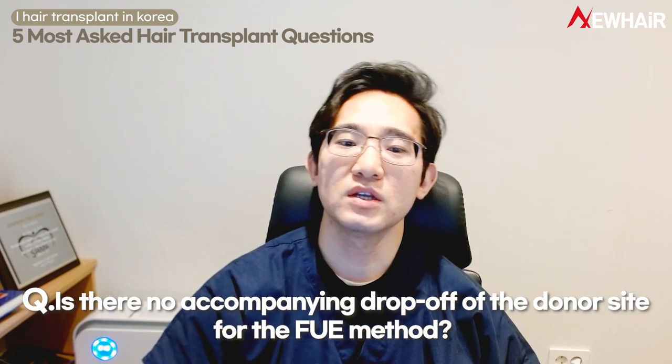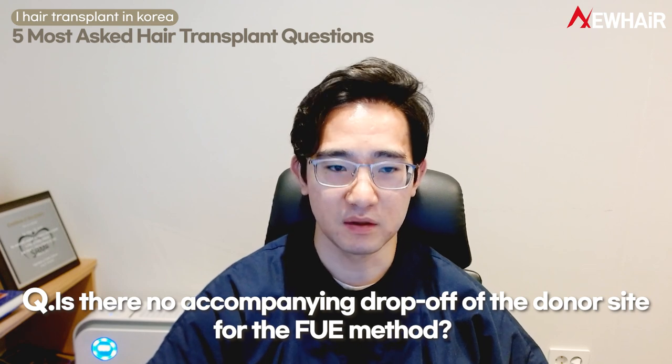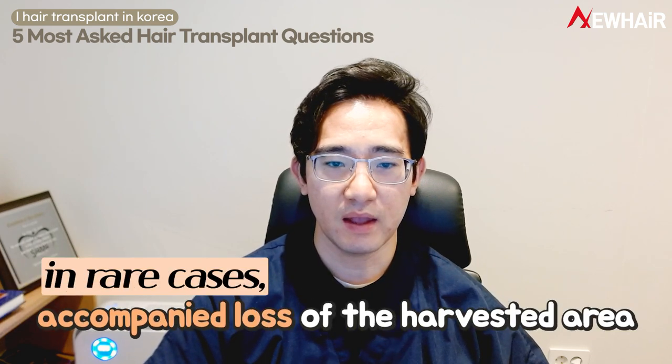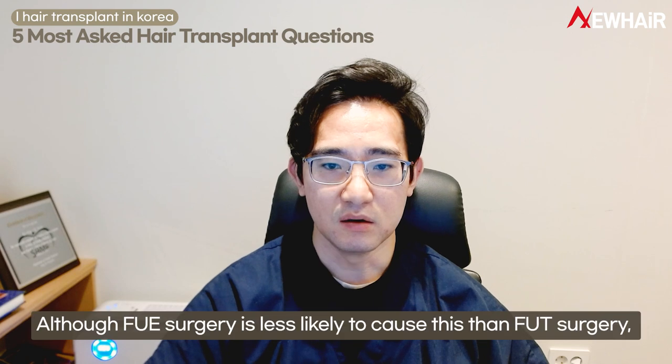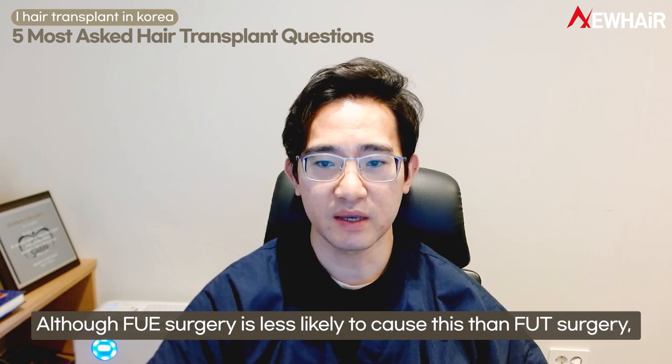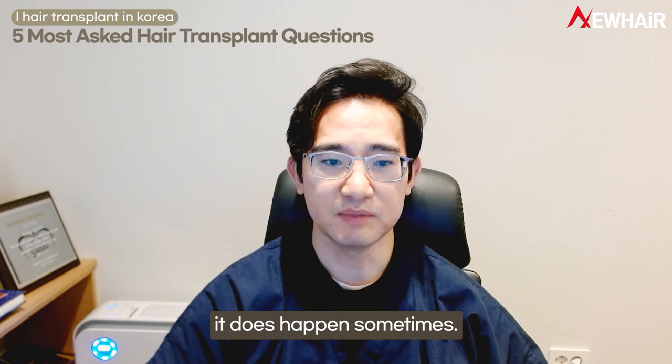First question: is there no accompanying drop-off of the donor side for the FUE method? The answer is that in rare cases, accompanied loss of the harvested area and abnormal sensation may occur. Although FUE surgery is less likely to cause this than FUT surgery, it does happen sometimes.